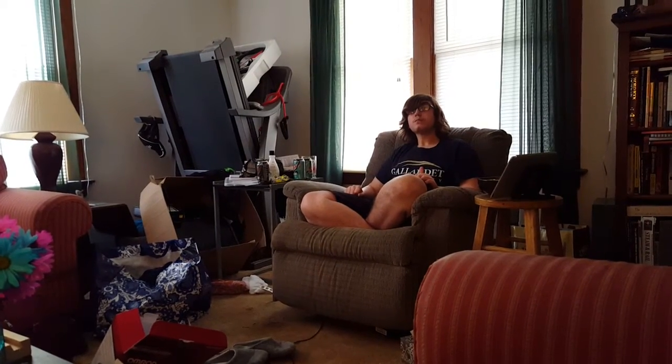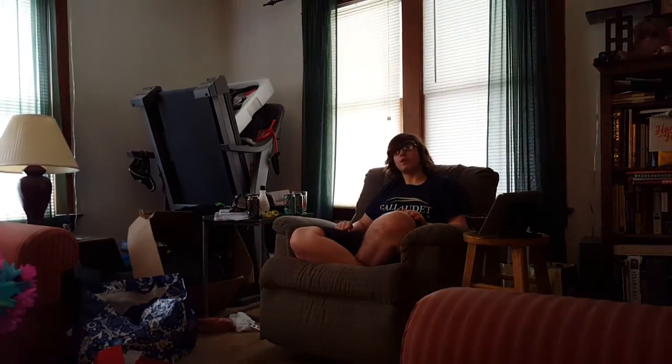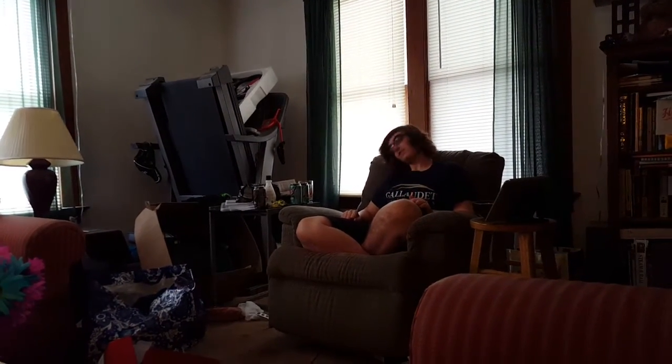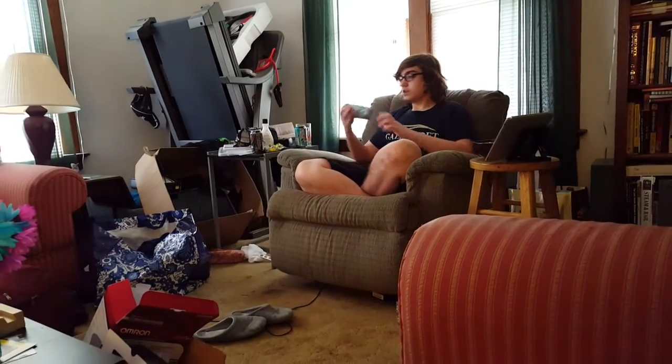I was like, really? I don't believe that. I think he's trolling us. But then once I tried it, I was like, holy shit. Now he's going to be the judge and see what he thinks. One way to find out. This one I'm holding is the 2016 model. The only way you can find out is checking the expiration date.